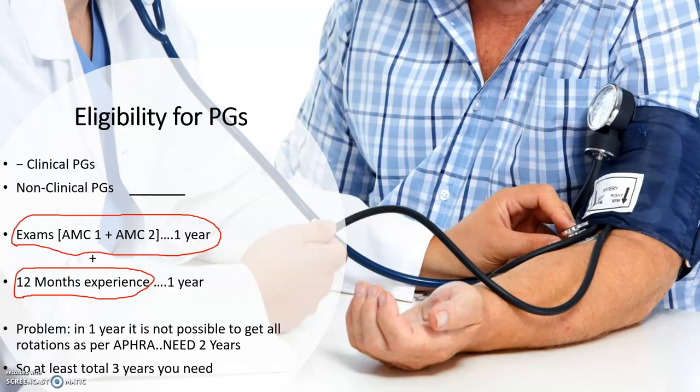As per AHPRA requirements, most people do not finish in one year. So theoretically it's one year, but practically it takes two years. In total, if you are a graduate from abroad, you need at least three years: about one year to clear AMC1 and AMC2 (as these exams are not easy — even compared to the UK, Australia is harder), plus two years of internship experience. Only then are you eligible for PG.